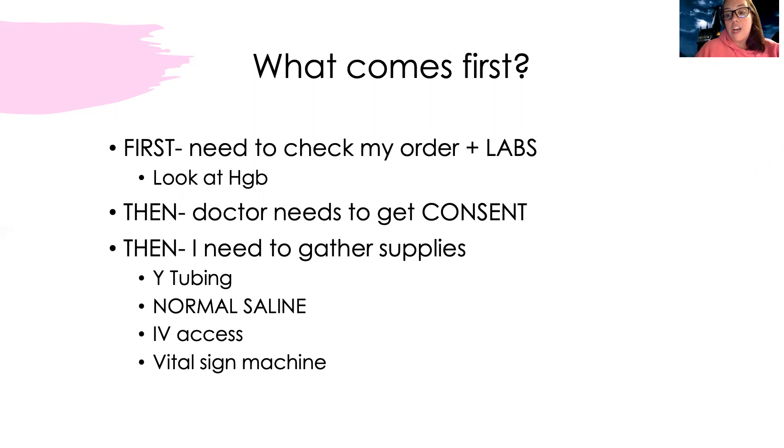Then I need to gather supplies. The basic supplies I'm going to need are Y-tubing, which is a special tubing that literally looks like a Y. One spike connects to the blood product and the other to normal saline. Normal saline is the only fluid that's compatible with blood products, so I can't use any other type of fluid.